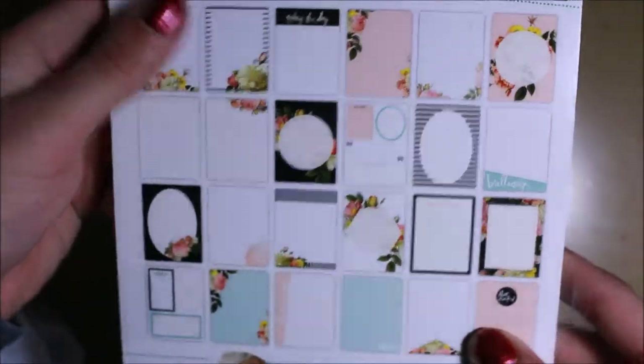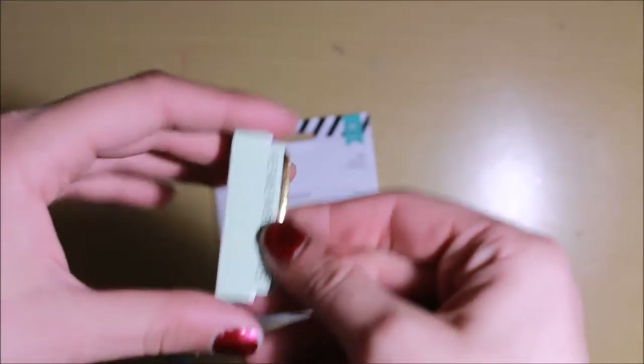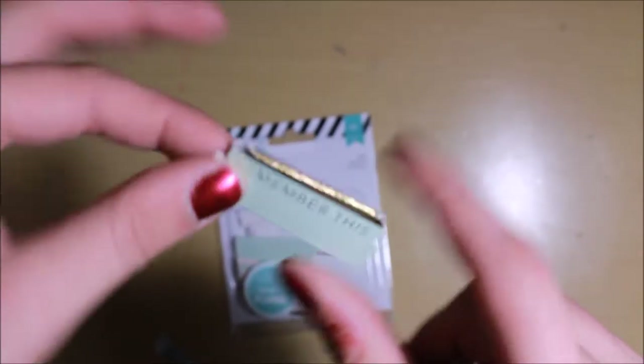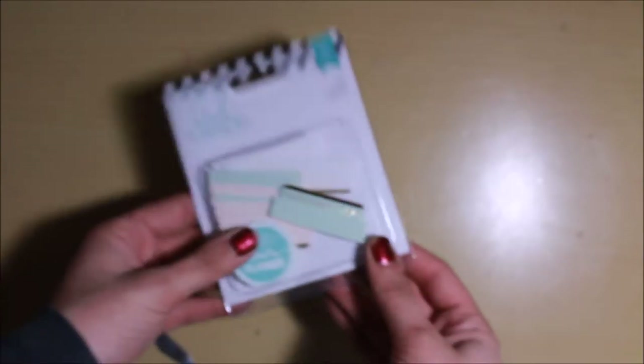Also from Heidi Swapp, I picked up this little notepad to use for inserts — it's perforated and goes with the stickers, just a little extra decoration or to mark important pages in my notebook. I also picked up these little tabs. I thought they were going to be the magnetic kind but they're just inserts for dividers, but I realized I could tape these onto the sides of pages with washi tape, which would be really helpful.